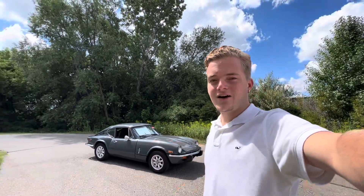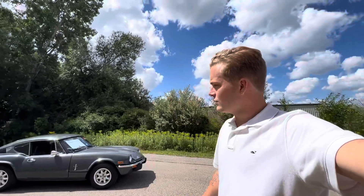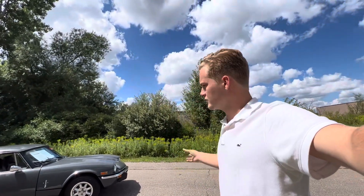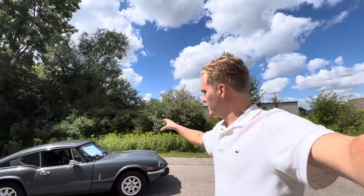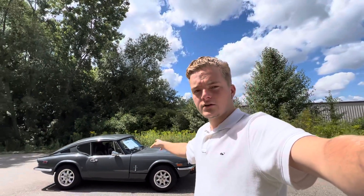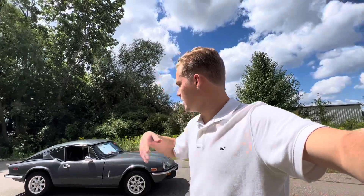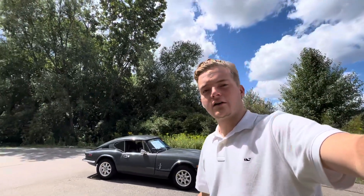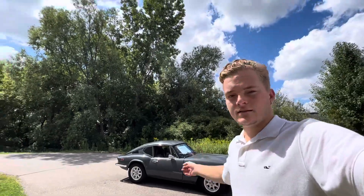So this is an absolutely awesome car. It was restored not too long ago — I think around 2015, I could be wrong on that, I'll check the description later — and it only has about 1,500 miles on the restoration. It has everything from a new clutch, new tires and wheels; pretty much everything has been touched on the car. So let's take a look at it and then take it down the road.